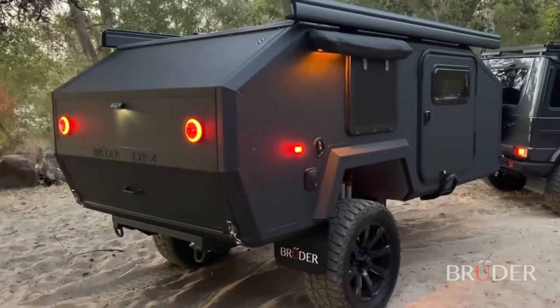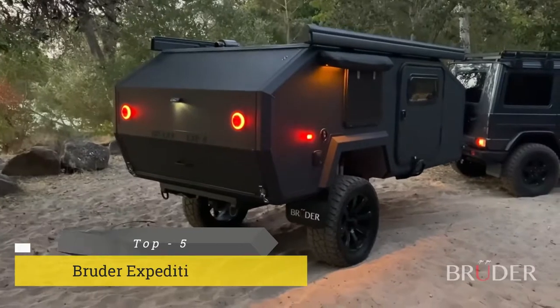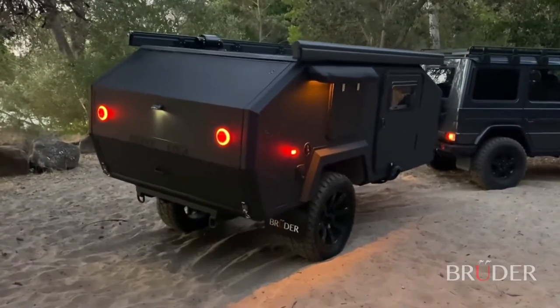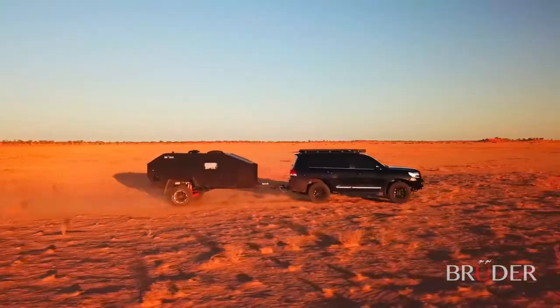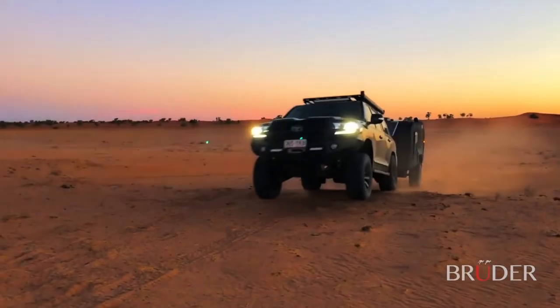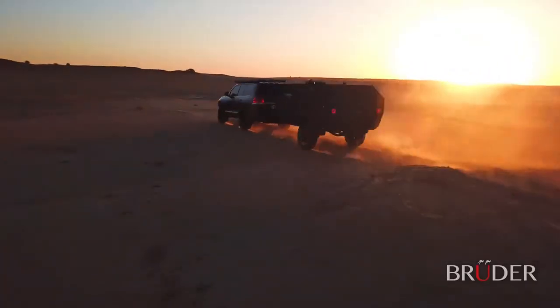Introducing the Bruder EXP4, a globally available expedition trailer like no other. Designed and engineered to excel in undulating off-road terrain, the patented Bruder suspension has nearly tripled the adjustable wheel travel of its nearest competitor, providing the EXP4 with performance, safety and control in levels never before seen in any other off-road trailer.